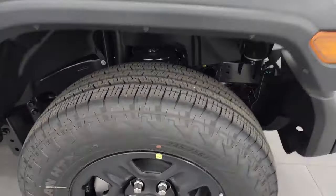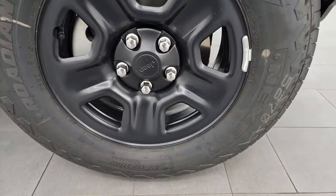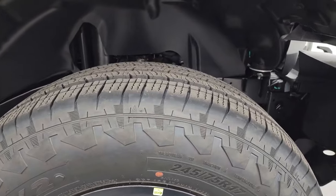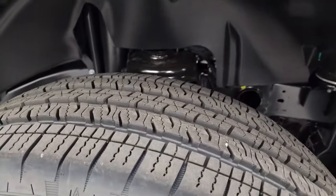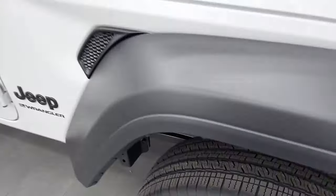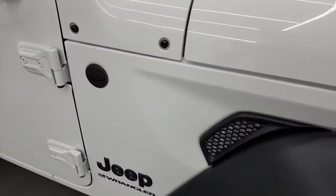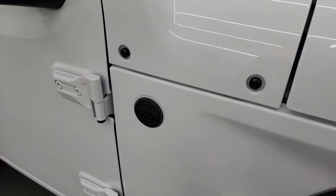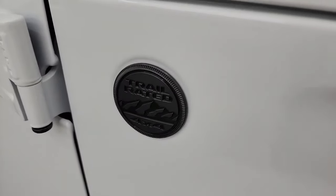You get new tires for 2024 — these are Nexen Rodian HTX2 tires, all-weather performance, 245/75/R17s. You can see the tread pattern on those. The other thing new for 2024 is the antenna has been deleted off the side of the vehicle, and you get a trail-rated badge there now.